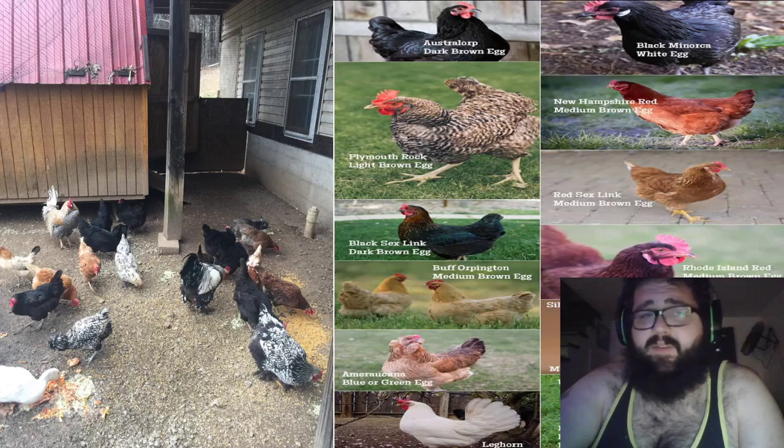As you can see here, there are many types of chickens that can be raised. Different types of chickens mean different sizes, colors of hens, roosters, and eggs. You can see my mom's flock on the side, which includes several types of chickens all living together as one flock.